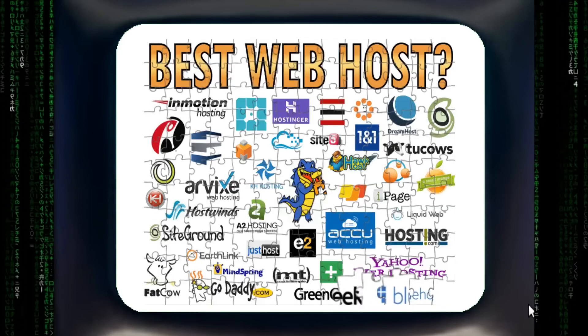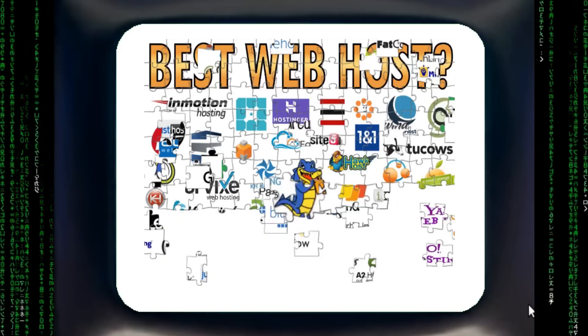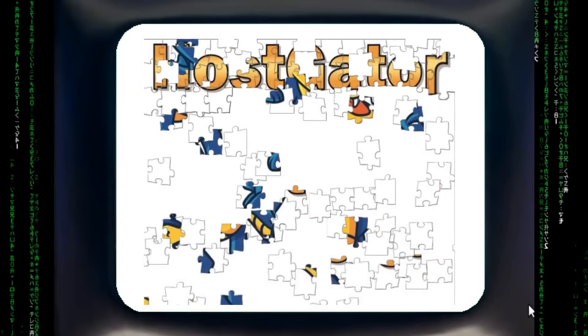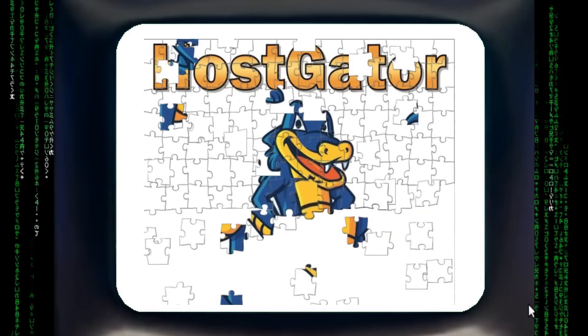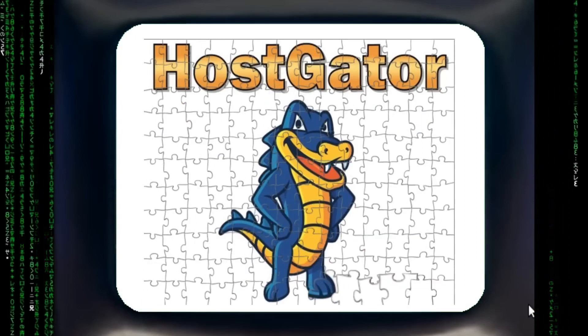Obviously not all web hosting companies are created equal, and there are only a few that stand out from the rest. But how do you reveal the best provider with all the fake reviews out there? I like to turn problems inside out — in this case I was looking for the web hosting review that reveals a company that sucks the least. The quick answer is simple: hands down, it's HostGator.